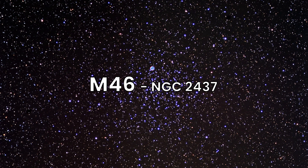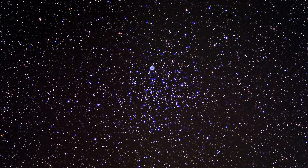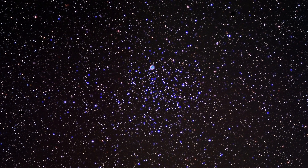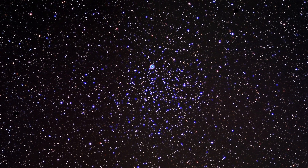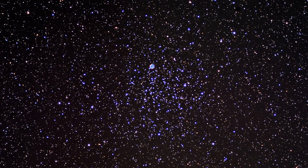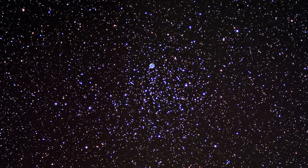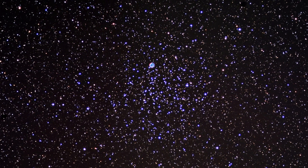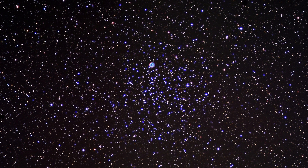Next, we move on to Messier 46, an open cluster in the constellation Puppis, roughly 5,400 light-years away. M46 is a rich cluster containing around 500 stars. What makes it even more interesting is the planetary nebula NGC 2438, superimposed on the cluster, adding a fascinating detail to your telescope view. This nebula is not physically part of the cluster, but is instead a foreground object.